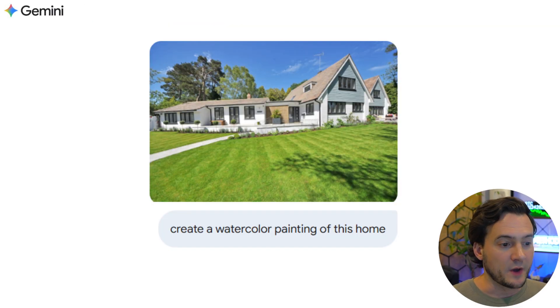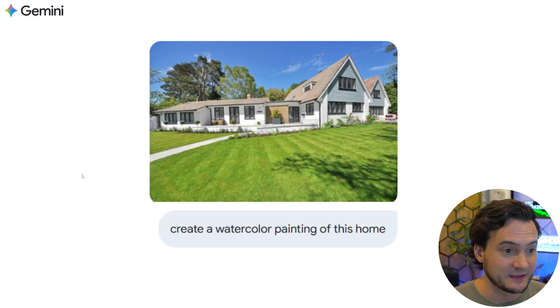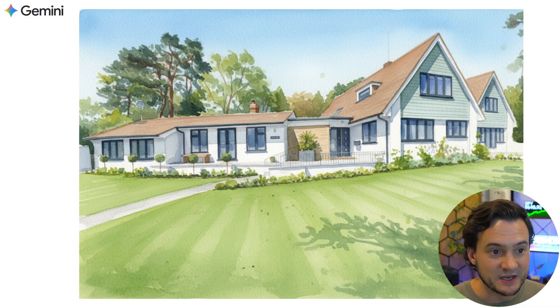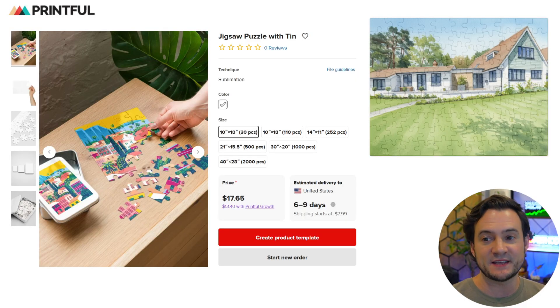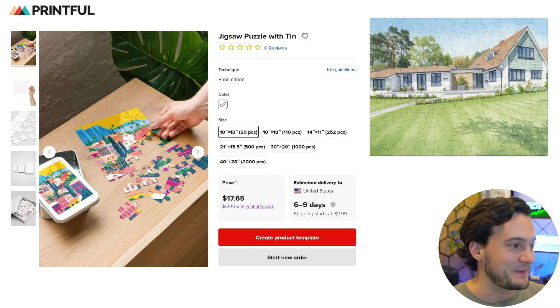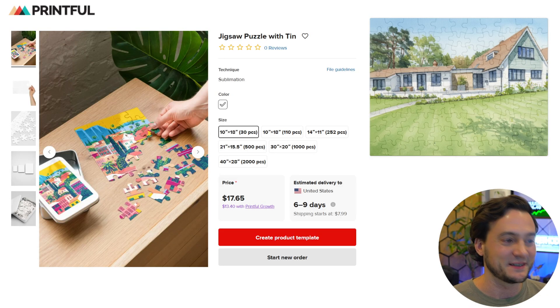I grabbed another photo of a house and said 'create a watercolor painting of this home,' and Gemini delivered something beautiful — the brushstrokes look spot-on, almost realer than real, with texture even in the sky. I thought about putting this on a jigsaw puzzle. Honestly, this might be what I do for my sister and her husband since they're both into puzzles — maybe the 40-by-28-inch size. I'd swing by her house, take a couple high-res photos, watercolor them, and order a custom puzzle.